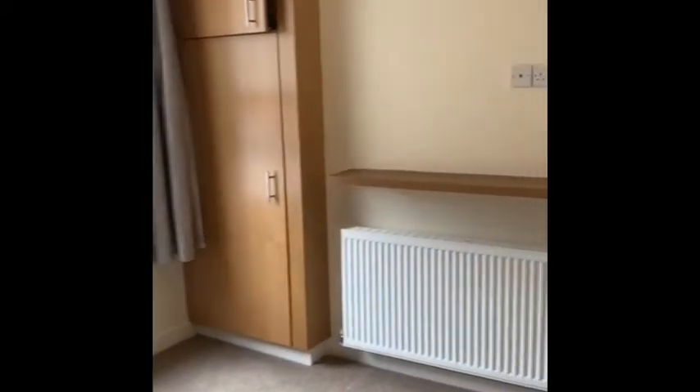So this is the first of the double bedrooms — probably the most spacious one. Good size. Hanging cupboard in the corner there.